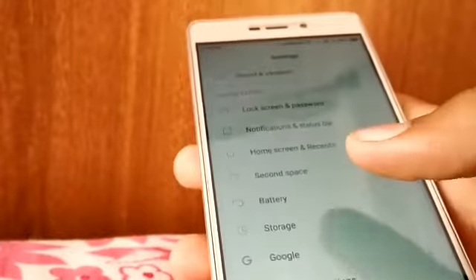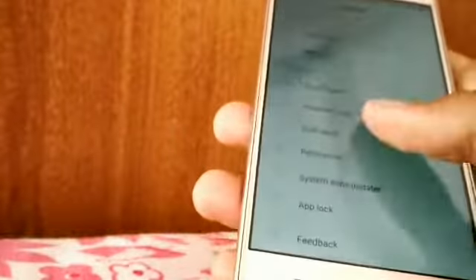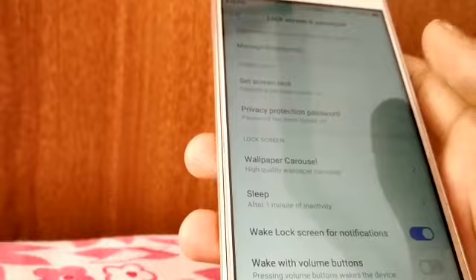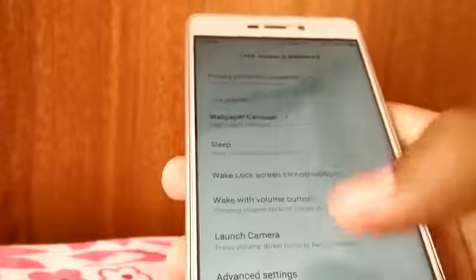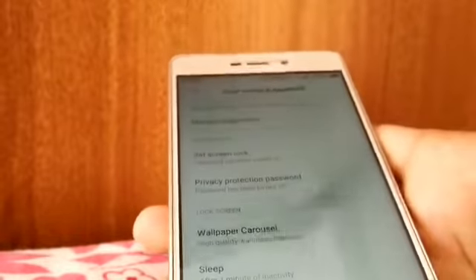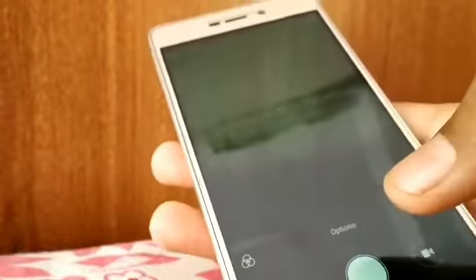Let's see if there is a full screen option. I know it can't be possible until they allow these apps, but I'm just checking. Nope, there is nothing. And there is no double tap to wake up either.